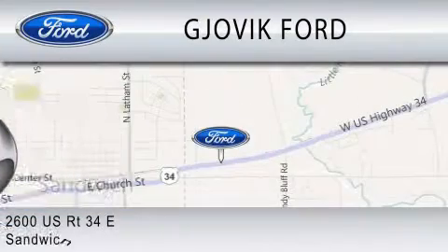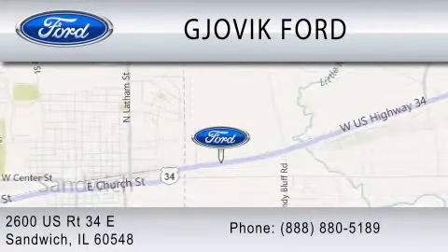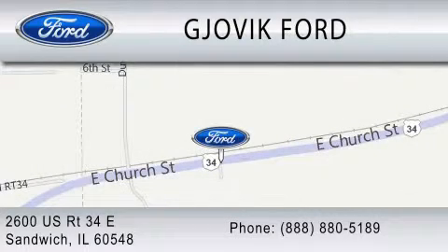We are located at 2600 U.S. Route 34 East in Sandwich. Thank you.